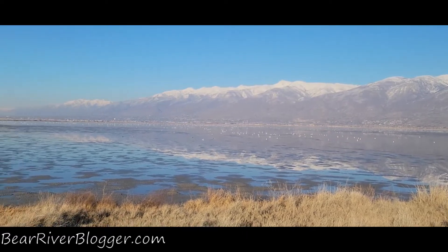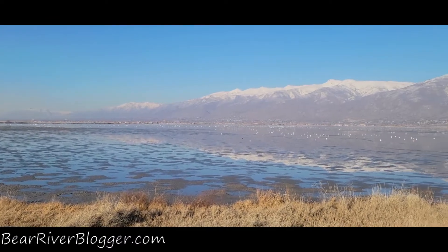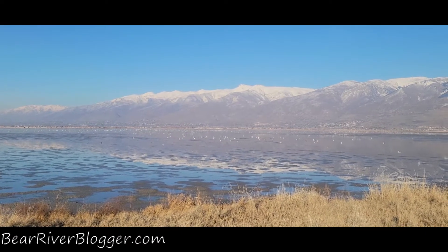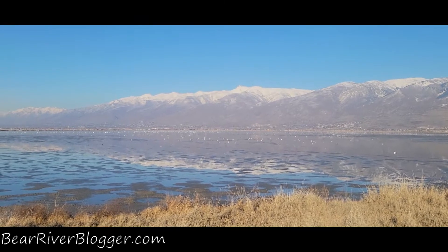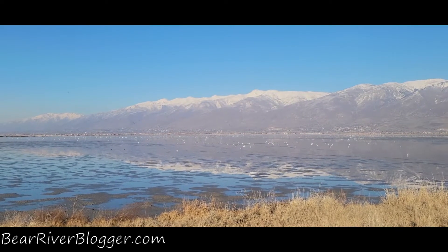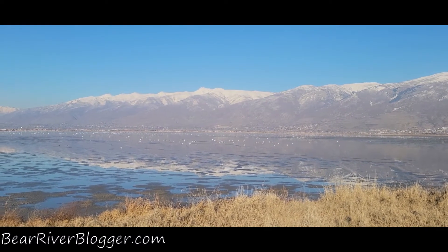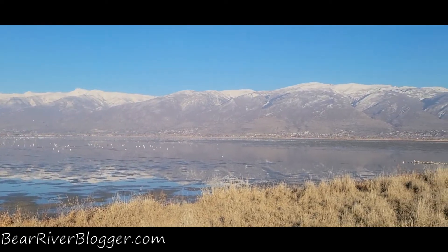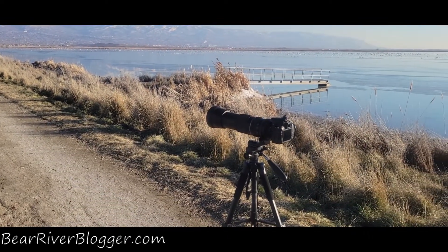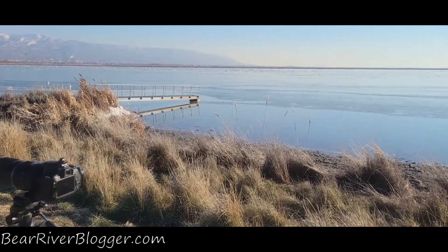Hey, what's going on everybody, this is Jeff with Bear River Blogger and today we're going to do things a little bit differently. I was starting to do a video out here at Farmington Bay with my DSLR camera, but I was taking some footage and the camera fell off the tripod and landed on a nice gravel bank and broke my microphone and may have damaged my camera. There's my camera that took a dive on the gravel bank over here by the side of the pond.